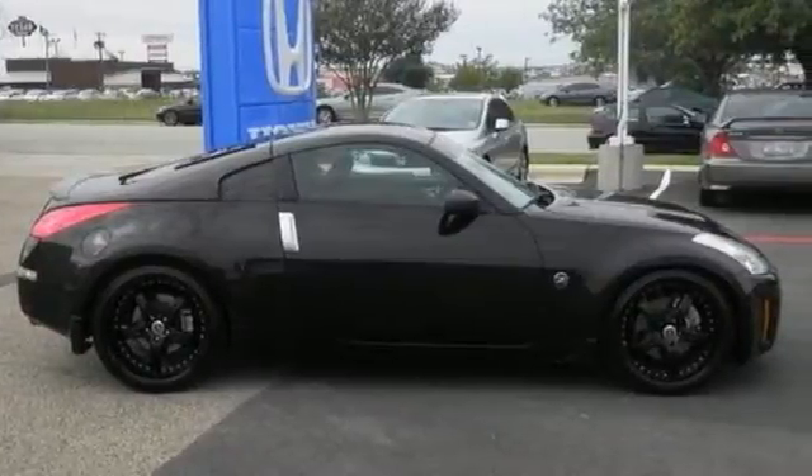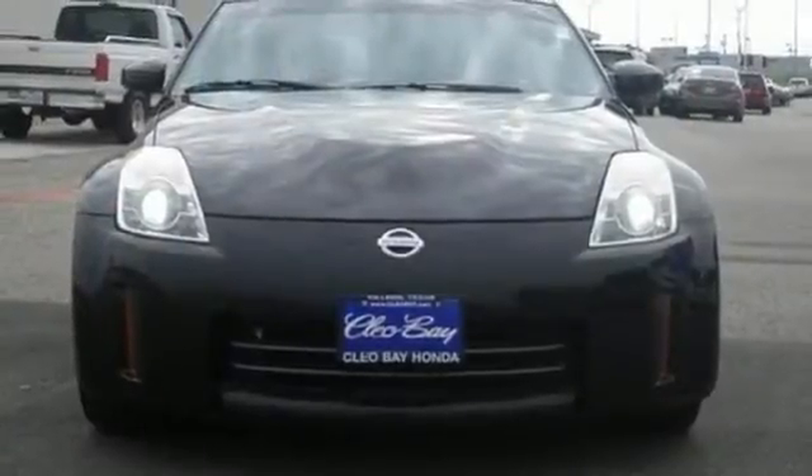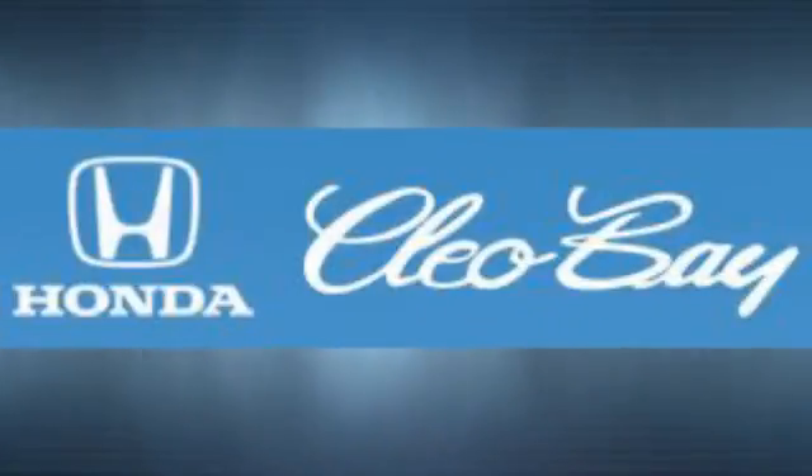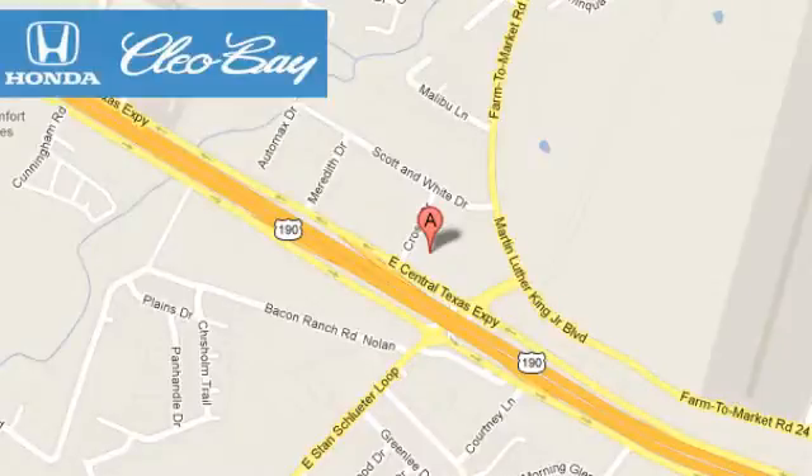With head-turning style and world-class performance, there's nothing else like it on the road. Cleo Bay Honda is one of the premier Honda dealers. We're conveniently located at 3907 East Cen-Tex Expressway in Killeen, Texas.